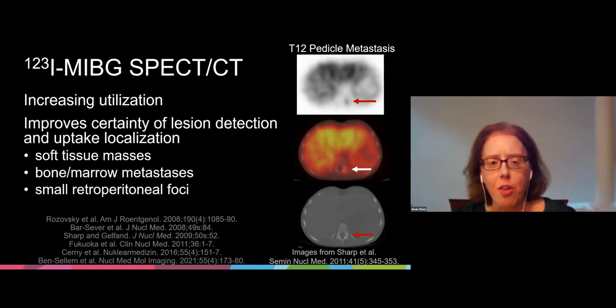Over the past decade or so, there's been increasing use of SPECT-CT as part of iodine-123 MIBG imaging evaluations. The use of SPECT-CT has been shown to improve the certainty of lesion detection and uptake localization, and is especially useful for small retroperitoneal foci of uptake, as demonstrated in the case of a small T12 pedicle metastasis shown on the right, which was nicely demonstrated by SPECT-CT.